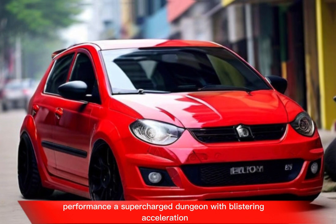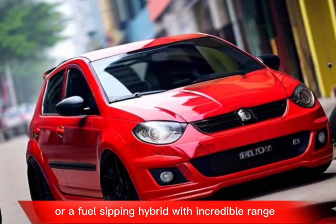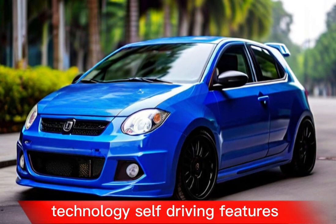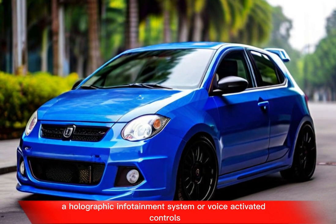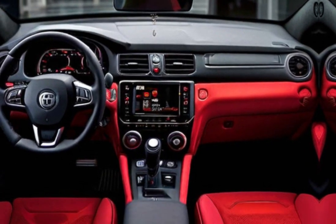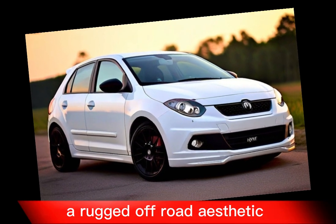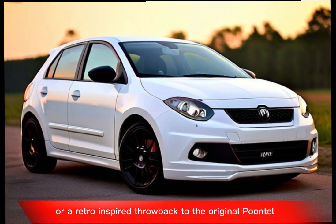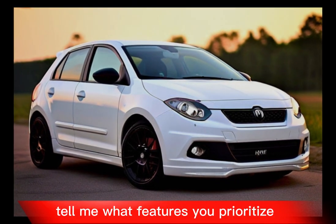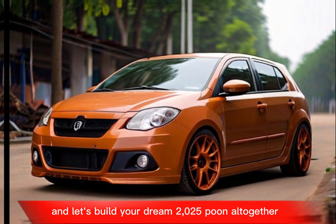Here are some ideas to spark your creativity. Performance: a supercharged engine with blistering acceleration, or a fuel-sipping hybrid with incredible range. Technology: self-driving features, a holographic infotainment system, or voice-activated controls. Design: a sleek and modern look, a rugged off-road aesthetic, or a retro-inspired throwback to the original Punto. Tell me what features you prioritize and let's build your dream 2025 Punto together.